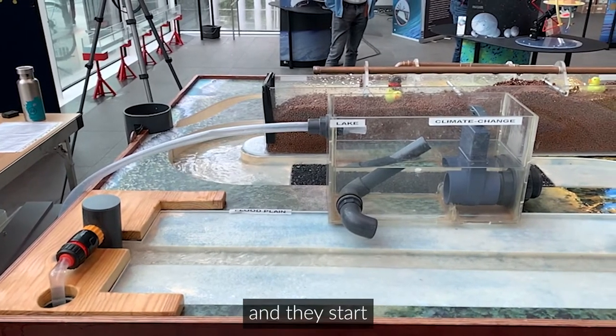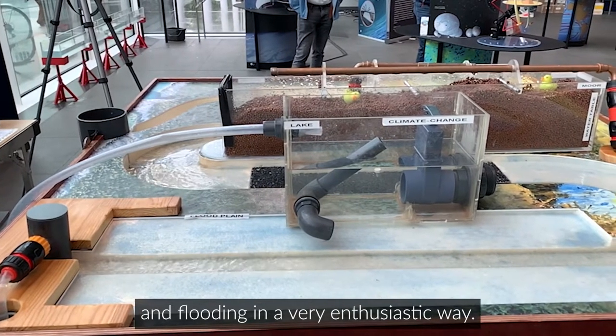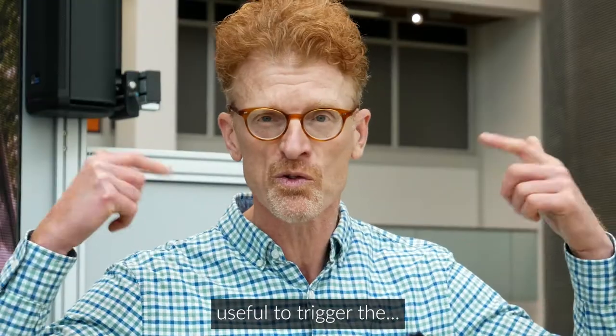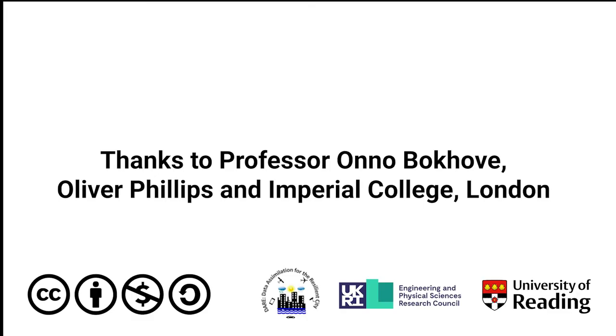Flood professionals get inspired by Wetropolis because it takes them outside their normal zone and they start getting ideas, talking about flood control and flooding in a very enthusiastic way. So in meetings, it's useful to trigger the thinking of flood professionals.